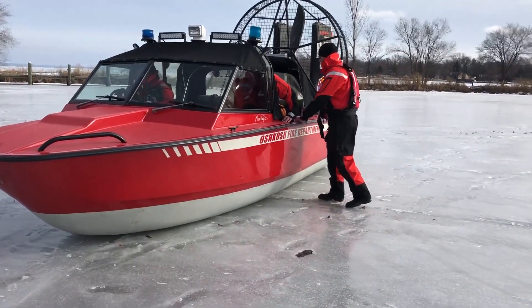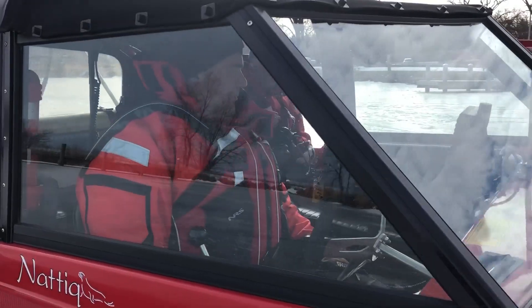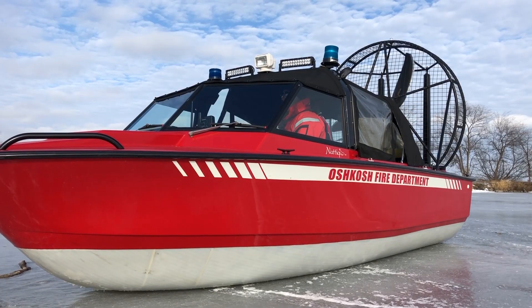We use this air boat to respond to rescue calls during the winter months on Lake Winnebago, when we have to go across ice to get people who have fallen through the ice.